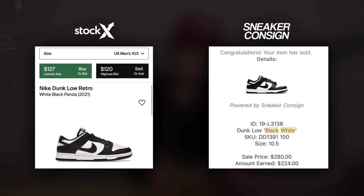The answer is simple. Goat and StockX probably have like a hundred thousand sellers. Your local consignment store probably has one to maybe 25 different consigners. And we all know when you walk into a sneaker store, prices are typically a hundred to $200 more than StockX and Goat. So if you consign at a local store, you're probably going to make a hundred dollars more than you would on StockX and Goat.